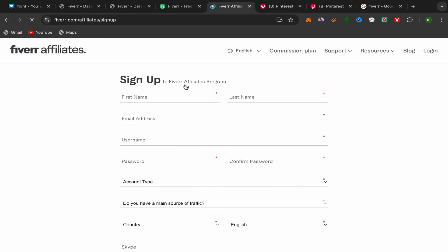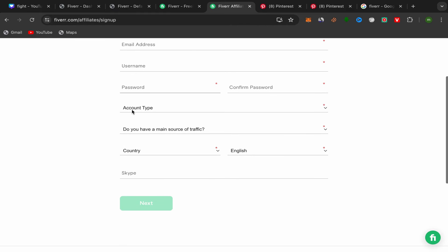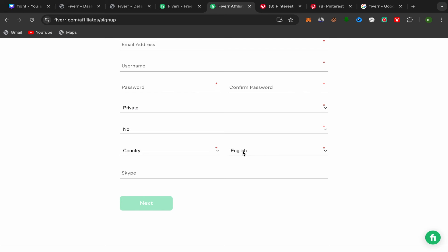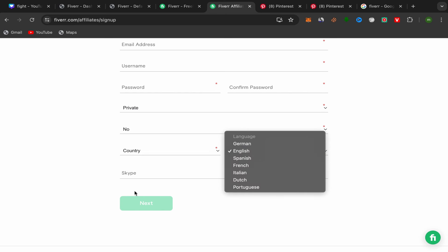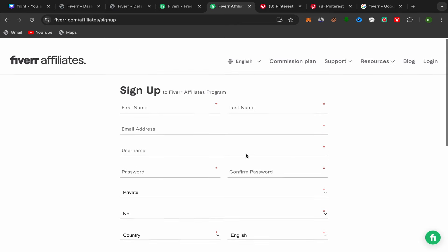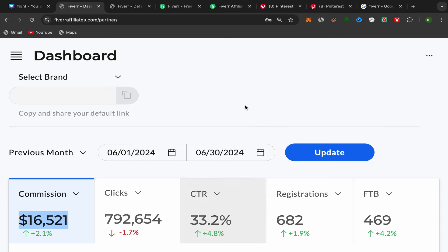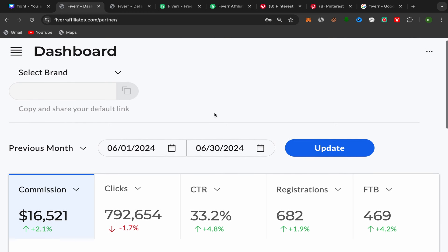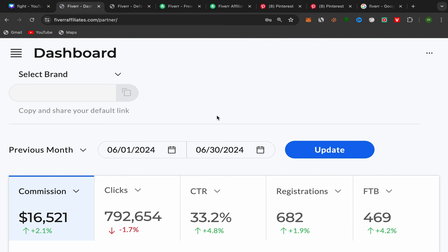You will be taken to the Fiverr Affiliate sign-up page. Fill in your first name, last name, email address, username, password, and account type. Indicate whether you have a main source of traffic, choose your country and language. If you have a Skype account you can add it — if not, that's fine. Just click 'Next' and follow the steps. After you finish, this will be your Fiverr affiliate dashboard.